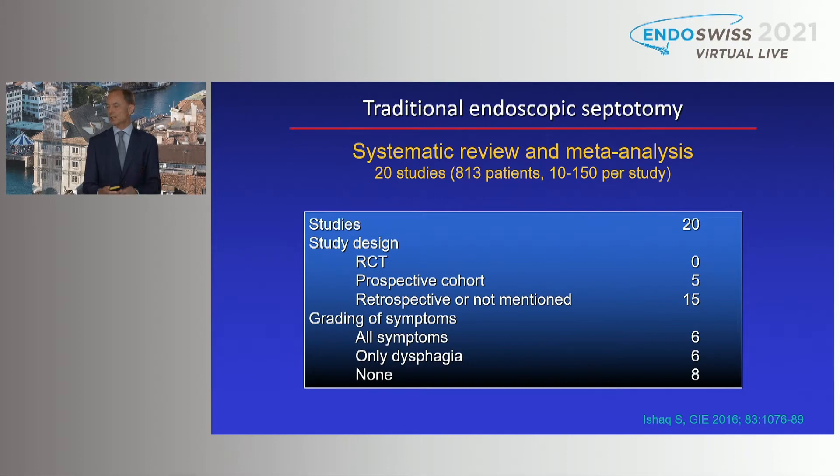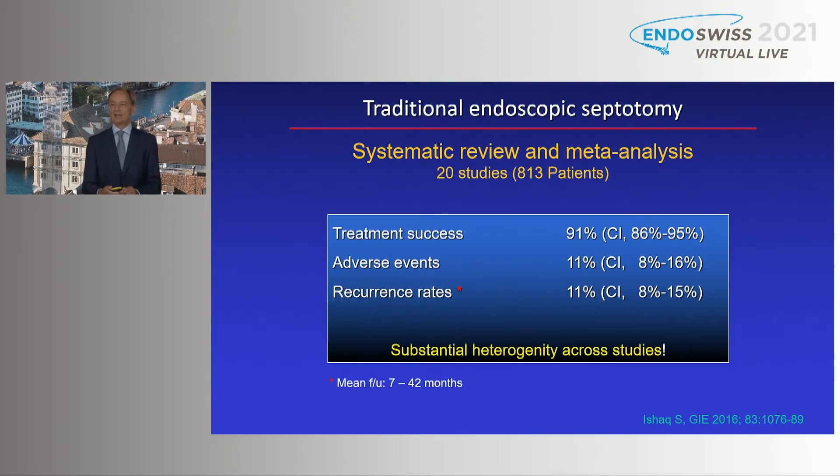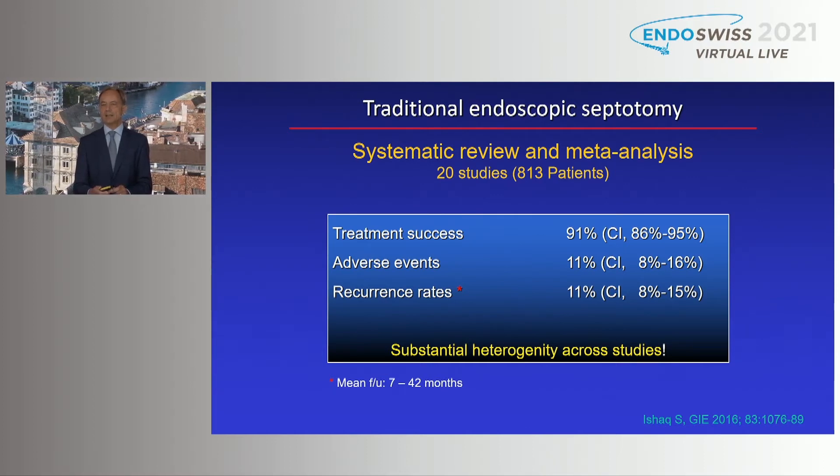Probably in eight studies it was just asked, 'did you improve?' The results of this meta-analysis showed excellent data: treatment success 91%, adverse events 11% — so it seems to be safe, usually minor — and recurrence rates 11%, relatively low. This was based on a mean follow-up period between 7 and 42 months, relatively short in most studies. But again, there is substantial heterogeneity across studies.